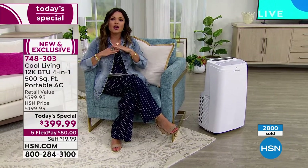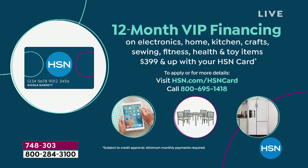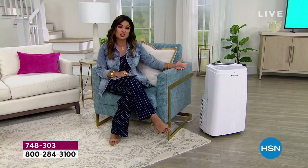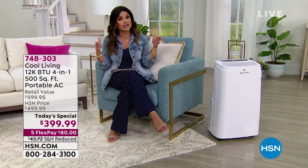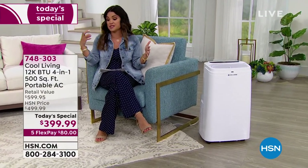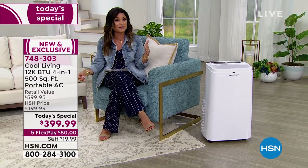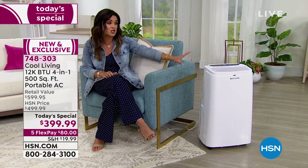You are going to be so comfortable all year long. Cool Living has been doing this for four decades. They are bringing us the best of the best, the latest technology. If you search our own website, this is hands down the best value — the most features and the best price. The only thing that came close was one of those window AC units that is permanent, heavy, unsightly, drips down your home, and was only cooling about a hundred square feet. We're doing 500 square feet here.